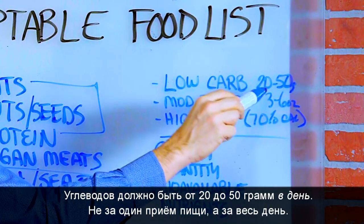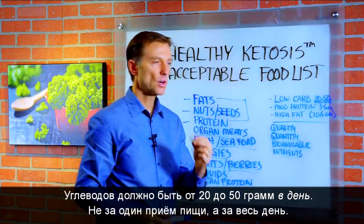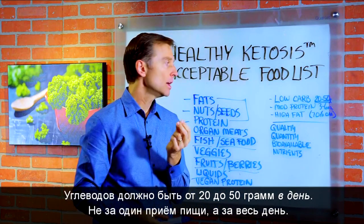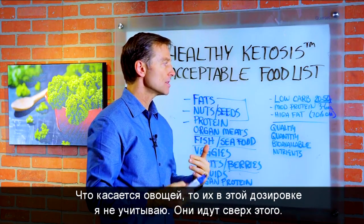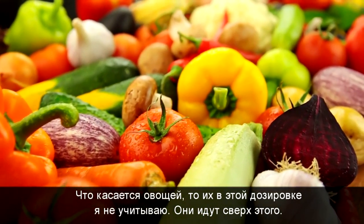Your carbs are going to be between 20 grams to 50 grams per day, not per meal — per day. As far as vegetables go, I'm not counting the vegetables in this equation. That's extra.